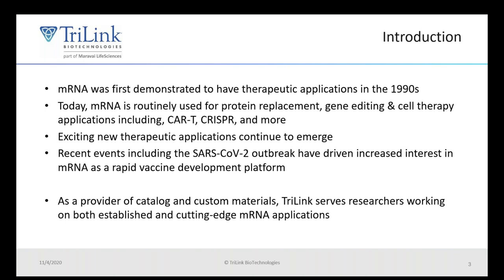It was demonstrated first in the 90s that mRNA could potentially have applications for therapeutics. mRNA has been shown to be an effective method for delivery of genetic information in a variety of applications, including gene editing, cell therapy, vaccines, and more. The pandemic has driven increased interest in mRNA as a vaccine platform. Trilink can support both established and new cutting-edge mRNA applications.